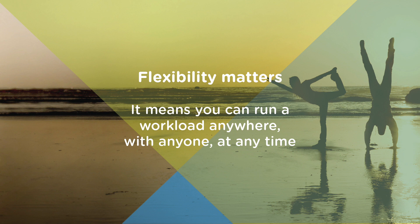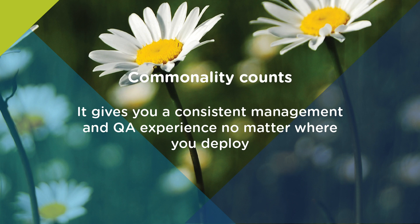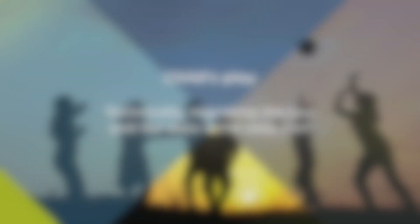You want choice without harsh financial penalties for changing course. Secondly, commonality. You also want a consistent management and QA experience, no matter where you deploy. A hybrid cloud architect values as few variables in the architecture as possible. More variation means more costs when automating at scale, and if you need to distribute service stacks globally, the cost of rebuilding it all on various infrastructures can cost millions.